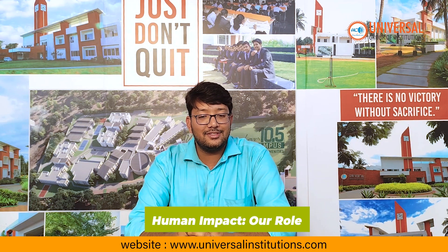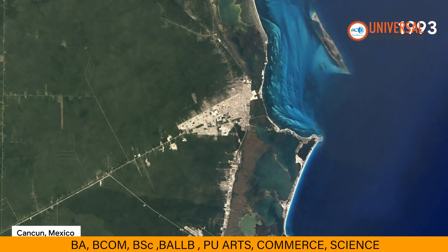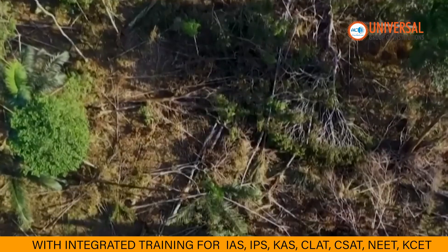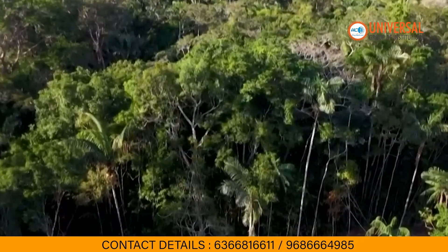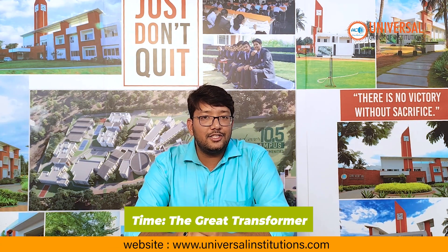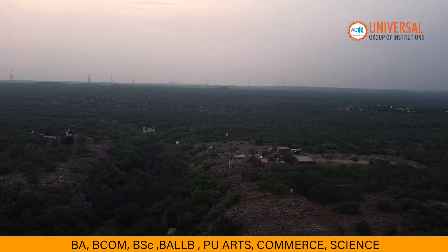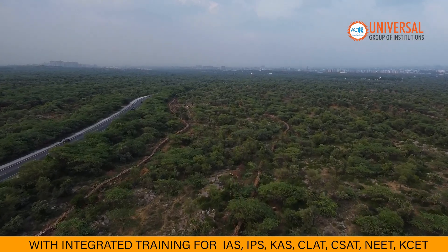How can we forget humans? Humans greatly impact landforms. Urbanization can increase erosion and alter waterways, while deforestation in places like the Amazon leads to habitat loss and climate change. Finally, let's talk about time — the ultimate transformer of landscapes. Over millions of years, erosion has turned towering peaks like the Aravalli mountains into gentle hills.